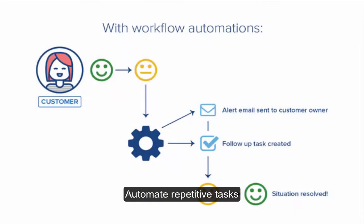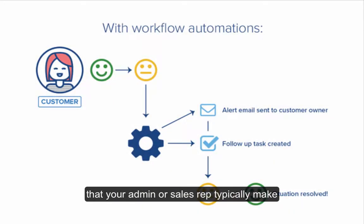Automate repetitive tasks that your admin or sales rep typically make so that your team can focus on building significant relationships with your customers.